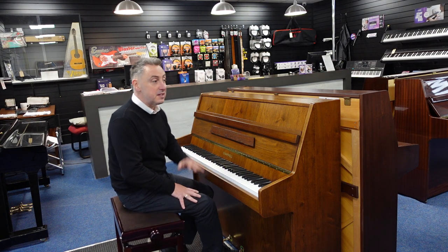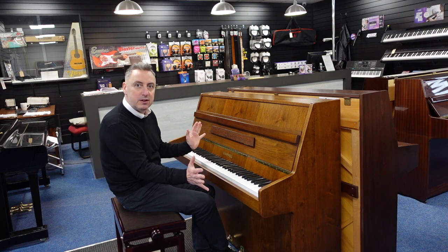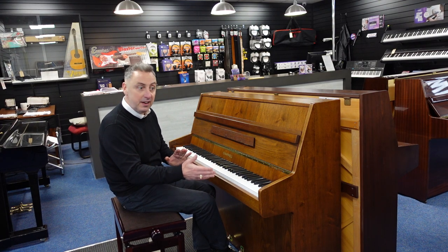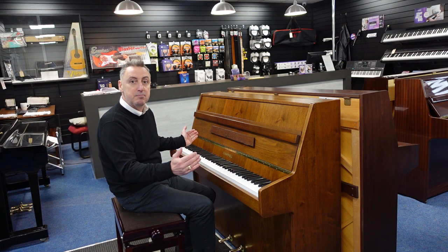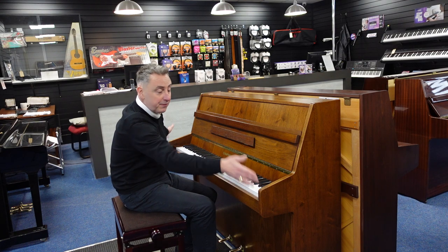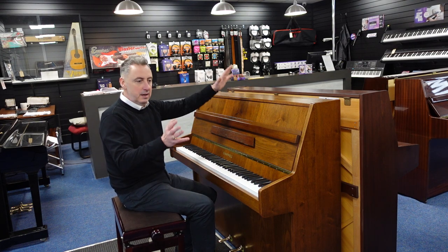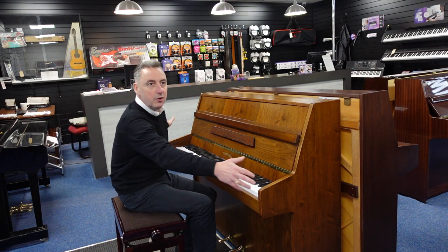It's a lovely piano this and for the size it's got an 88-note keyboard. Most compact pianos like this are usually 85 keys, but this has got 88 which is brilliant. It's only 109 centimetres tall by 135 centimetres in depth by about 51 and a half centimetres.